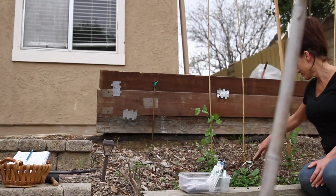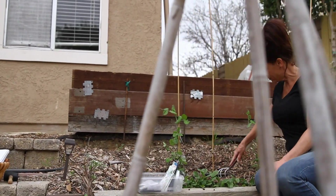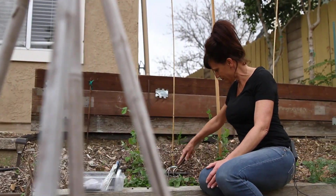Hi everyone! Today I'm going to show you five spring crops that you can get into your ground as soon as your last frost date has passed. These crops love the cool weather, can be planted directly into the garden, and will give you your first crops of delicious spring veggies.